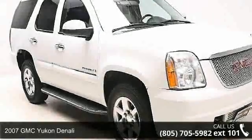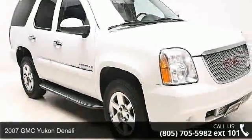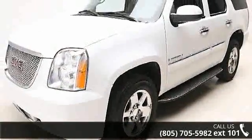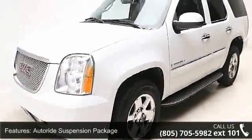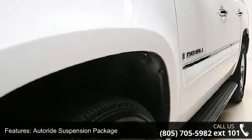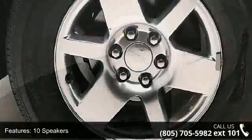Step into the 2007 GMC Yukon Denali. If you are looking for an automobile with great features, look no further. Some of the top features included with this vehicle are Autorad Suspension Package, 10 Speakers, MP3 Decoder, and Radio Data System.